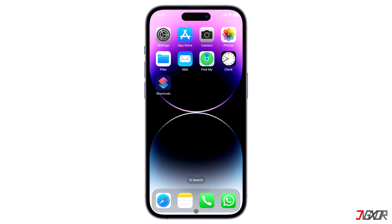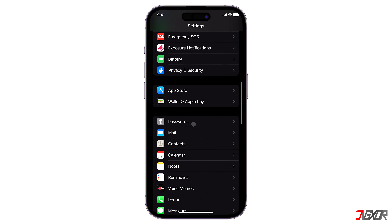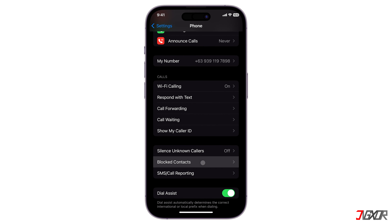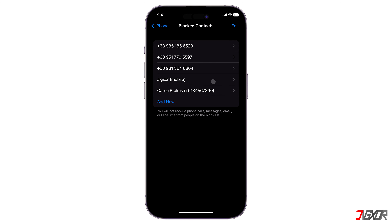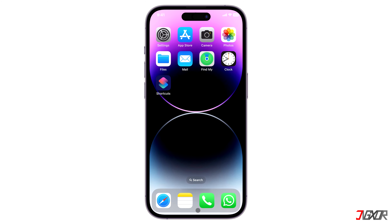Although highly uncommon, your call may also fail if you have blocked the person you're trying to contact. To check your blocked list, open Settings, go to Phone, and scroll down to Blocked Contacts. If the contact is included on the list, unblock them so that your call can get through.